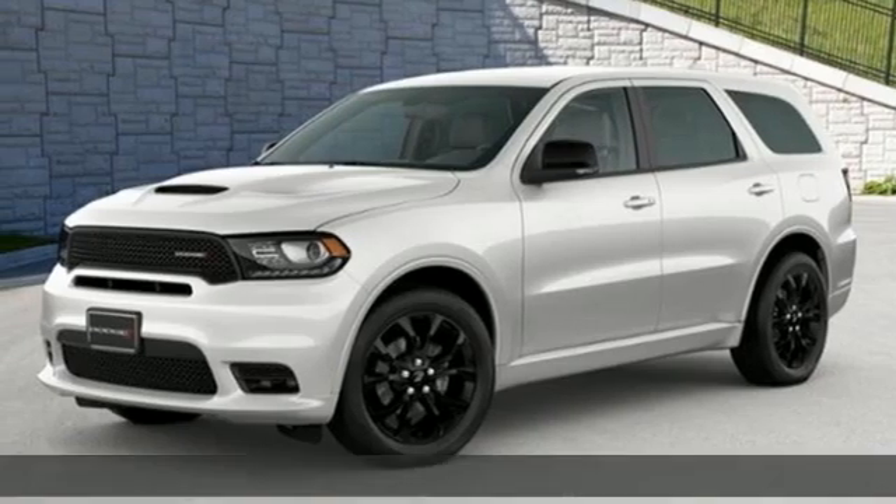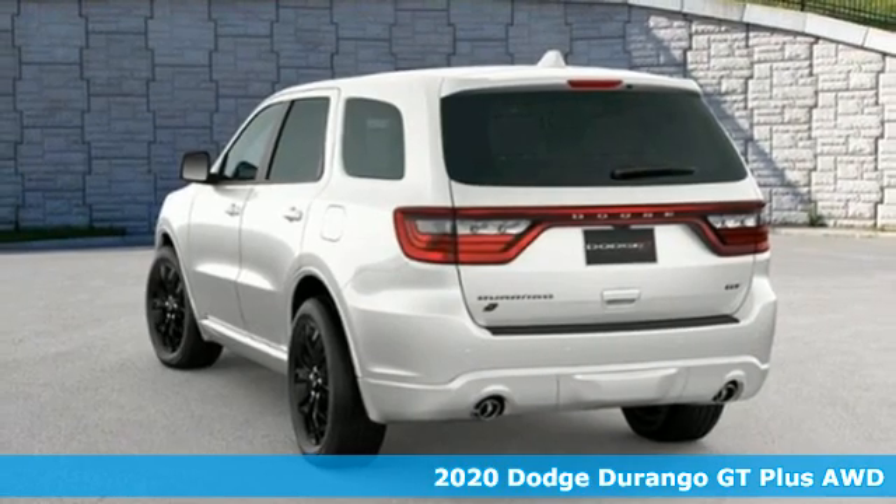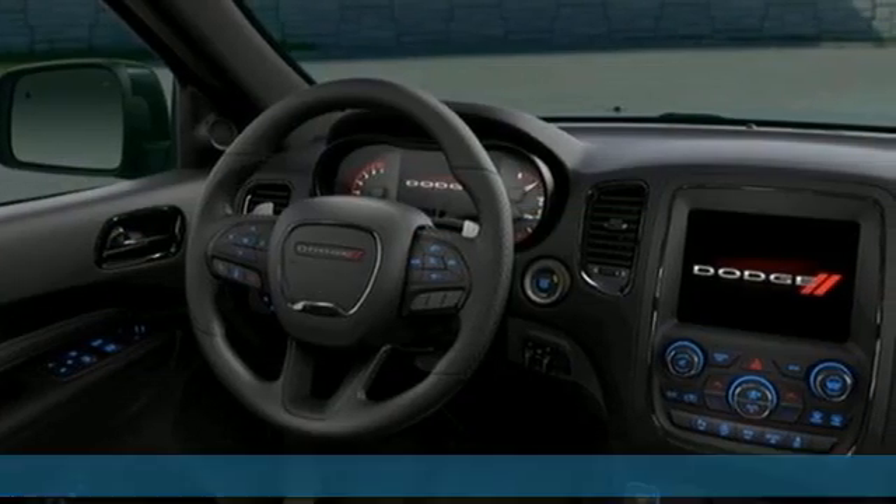It's the new 2020 Dodge Durango. Take command of a full-strength SUV that simply never settles. And with features like these, every drive is a pleasure.